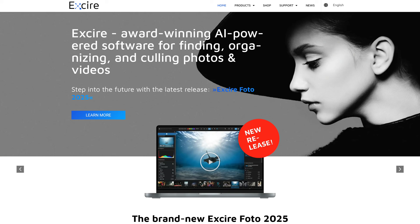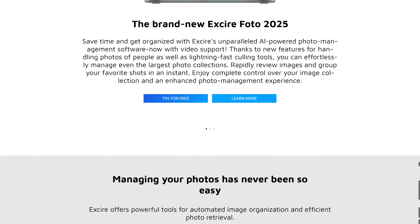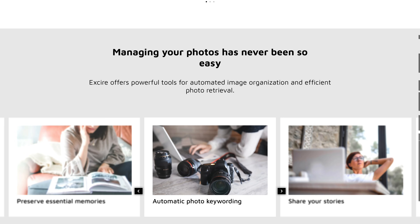Excire hopes you'll choose their software for handling the asset management side of things. They just rolled out a big update with claimed improvements to AI search capabilities and I've been putting it through its paces. Is this the app that Lightroom refugees have been searching for? Let's find out.